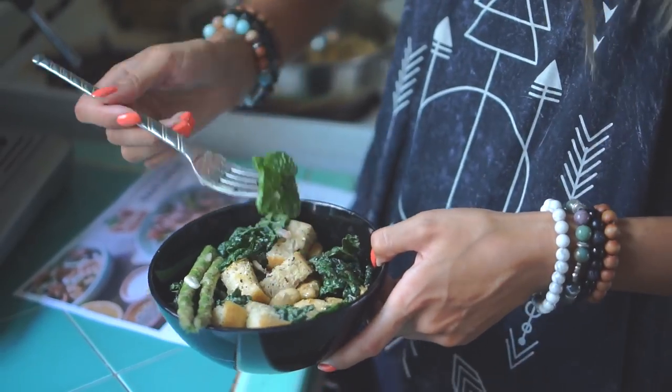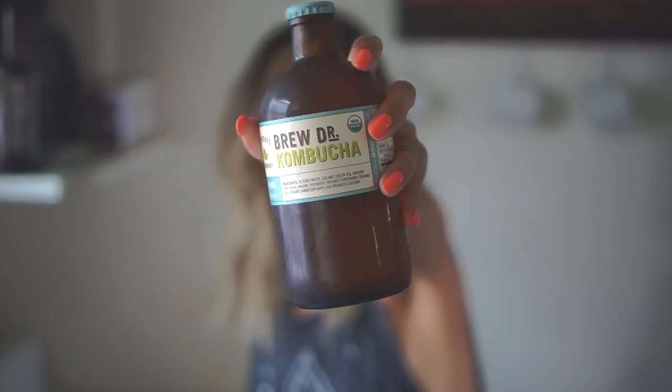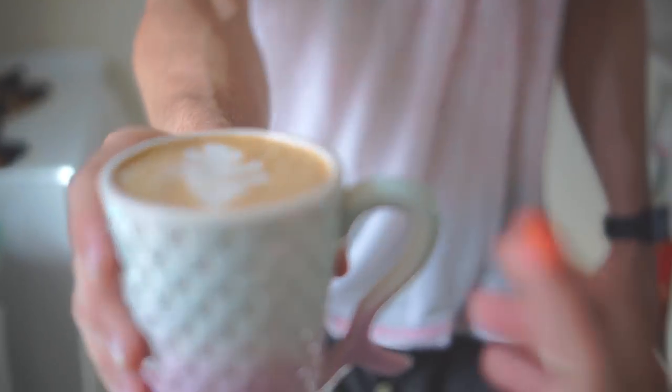Hey everyone, it's Audrey. I've been getting a ton of questions and requests about my diet and if I could do a what I eat in a day video, so I've decided to share that with you and also some snacks that I like to have on a normal day to day basis. There's a lot that I want to go over, so let's just get into it.